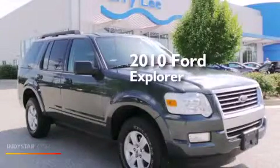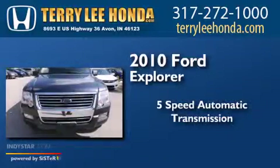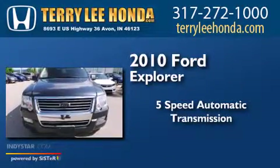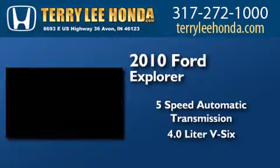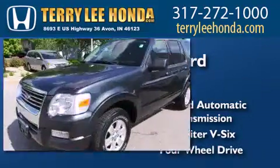This is a 2010 Ford Explorer. This SUV has a 5-speed automatic transmission, a 4.0-liter V6, and the added safety and control of 4-wheel drive.